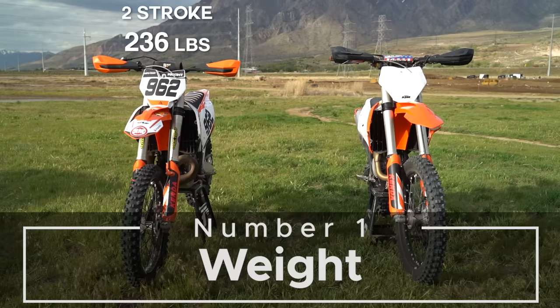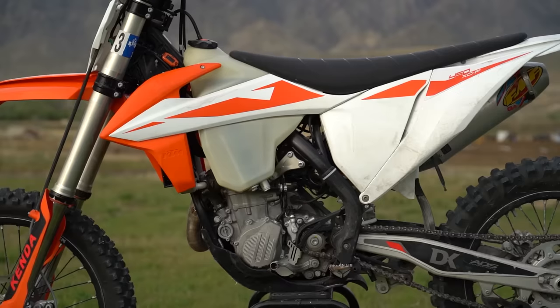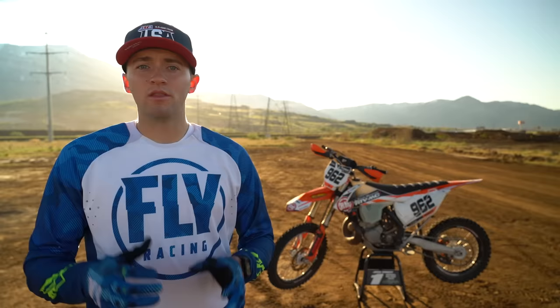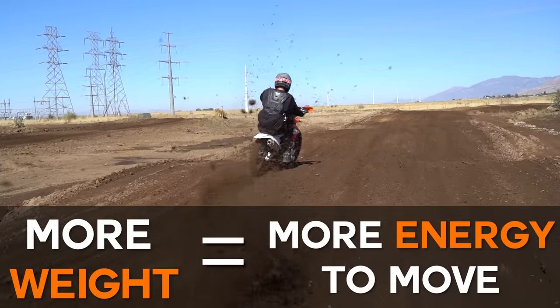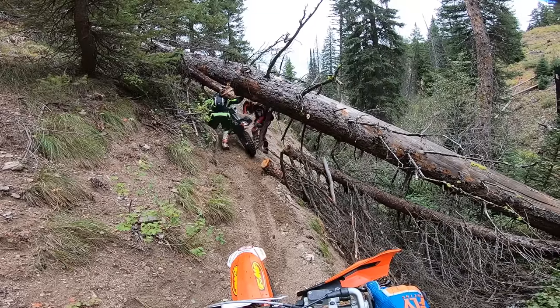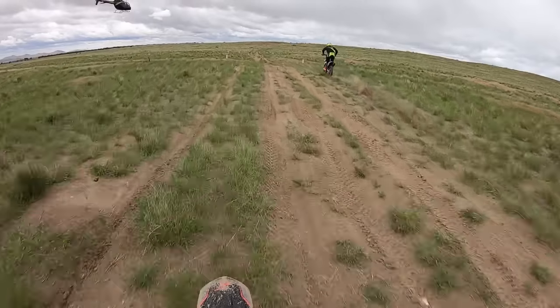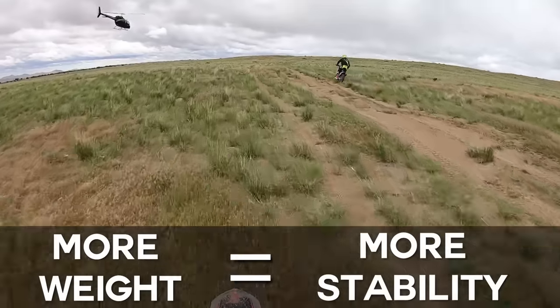Number one is weight. Two-stroke motorcycles are generally lighter weight; four strokes are often a little heavier. Most of this extra weight is found in the additional moving parts within the motor. With more weight comes more energy required to move, which can be a disadvantage if you as a rider are trying to move the bike around frequently. However, this can also be a good attribute when considering ground stability — with more weight comes more stability.